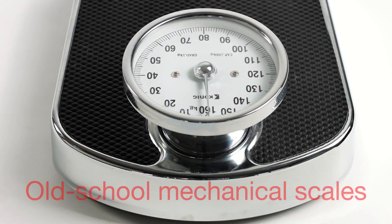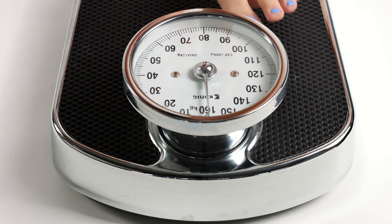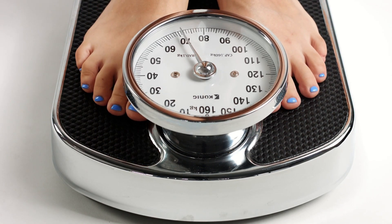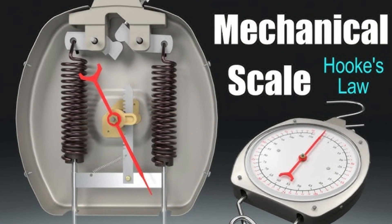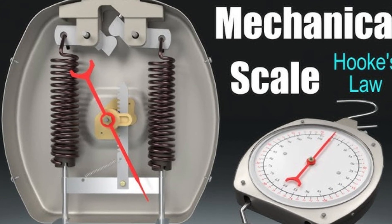Let's start with old-school mechanical scales — the ones with a needle that moves when you step on them. These scales rely on springs. When you step on the platform, your weight compresses the spring. The amount of compression is directly proportional to the force applied, thanks to a principle called Hooke's Law.